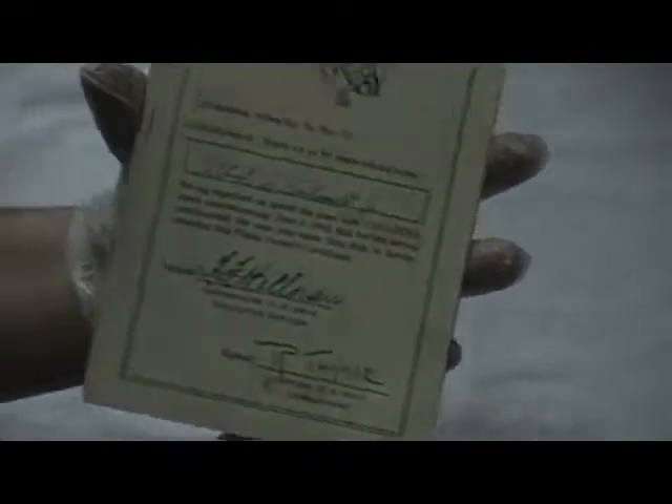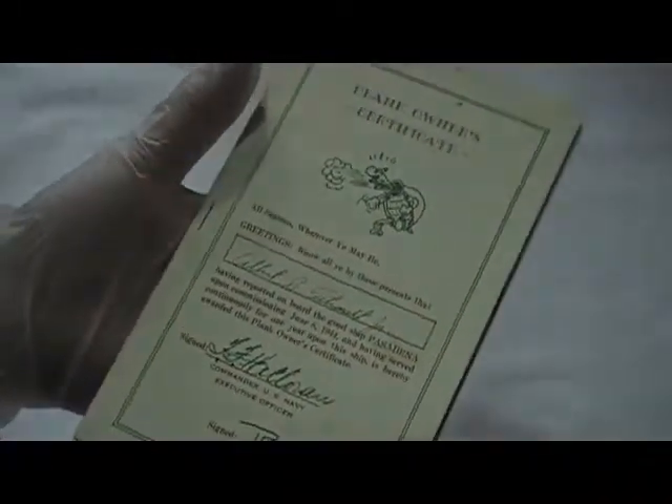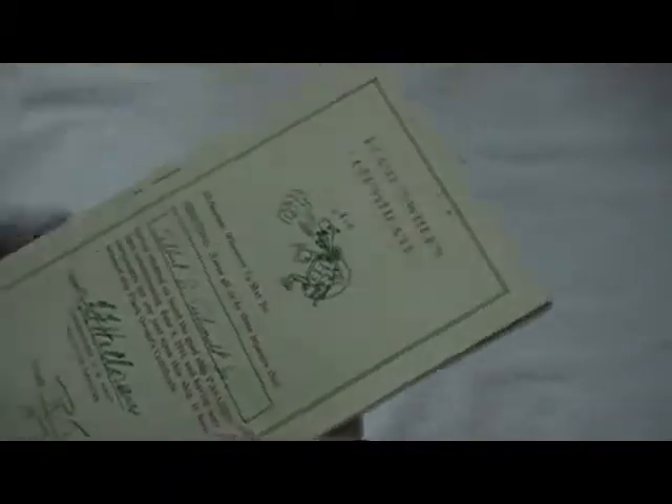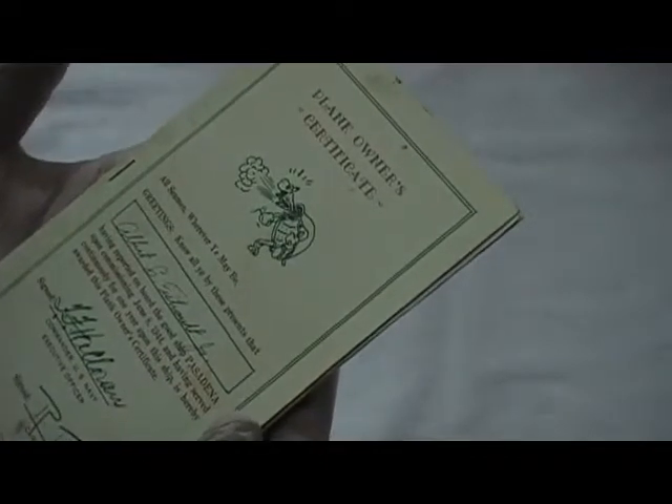I'm blown away — all of this history and it just keeps going. Since he was at the commissioning, he is the plank owner. That means when the vessel is decommissioned and torn up to scrap, they send pieces of the planks to the plank owners. That is the saddest part — I do not have that piece, or I would have all of it, and it would be such a beautiful thing to have in a museum. I just can't see this go in a dumpster — it drives me absolutely crazy.